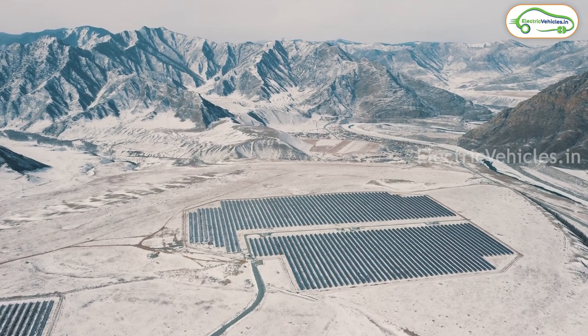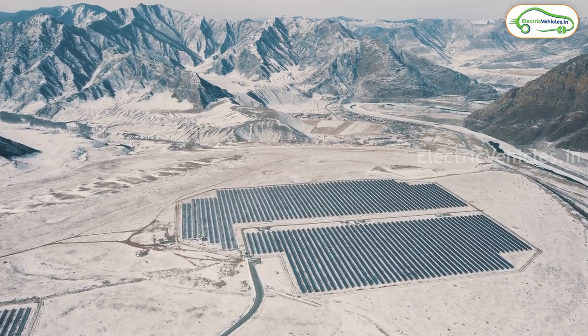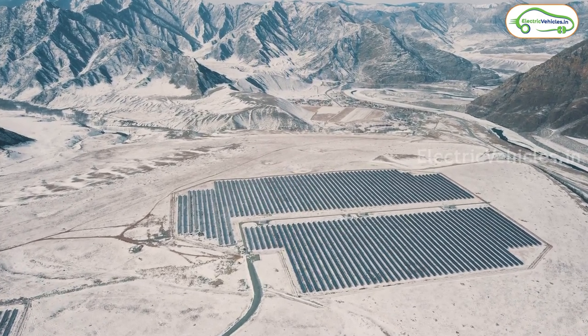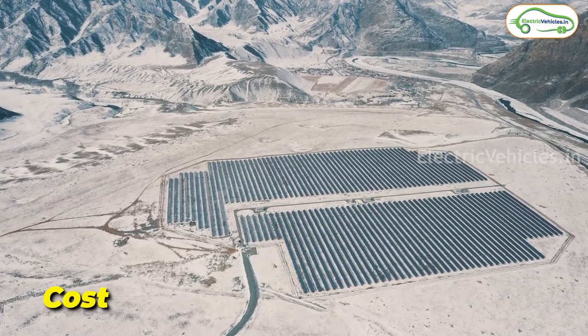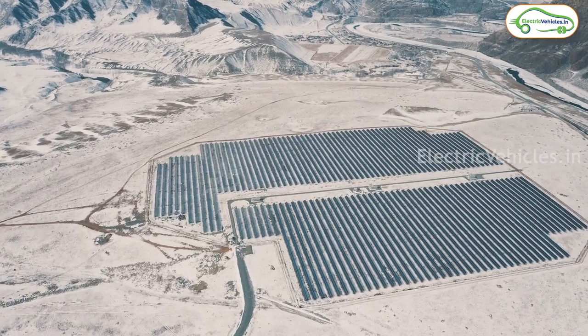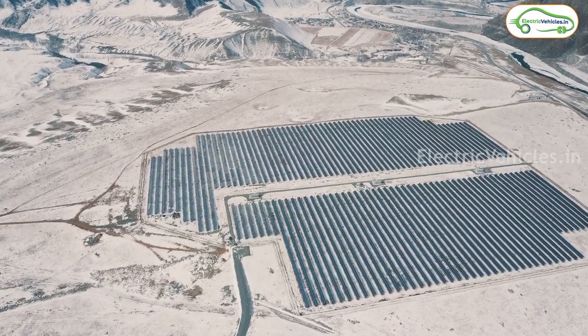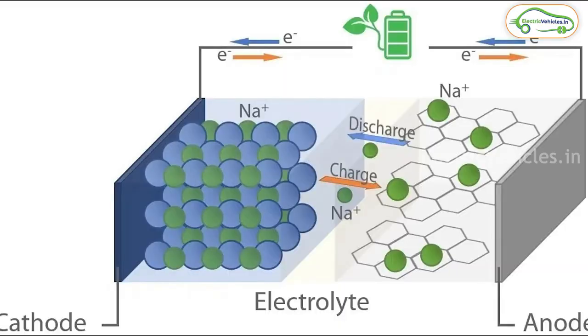Friends, first of all, let's understand why we are discussing sodium ion batteries while lithium ion batteries are ruling the world. The main disadvantage of lithium ion batteries is cost. As most Indian manufacturers depend on neighboring countries for lithium, it's getting quite expensive to manufacture these batteries. Whereas sodium can be found abundantly in India and it costs very little to manufacture sodium ion batteries.